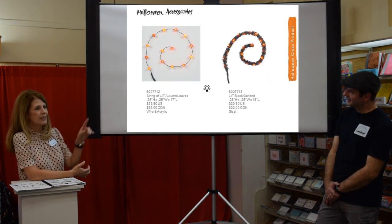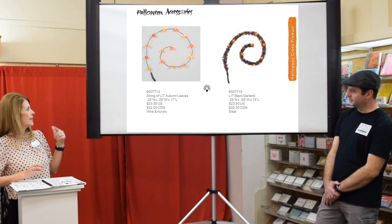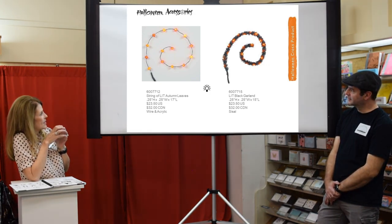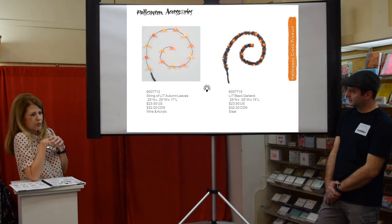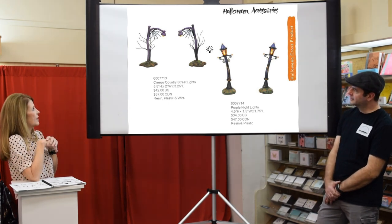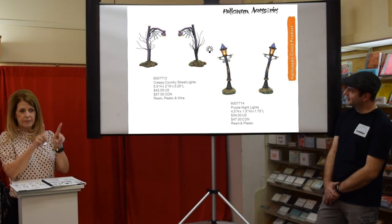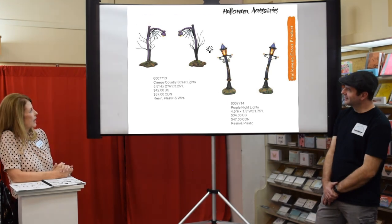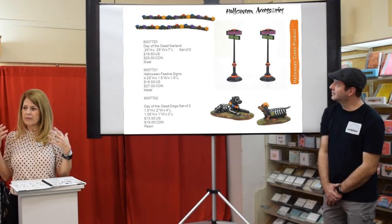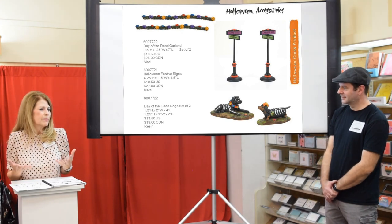We have a little strand of autumn leaves — if you have a fall setup you could put these on your fall buildings or throughout a tree. Then we have a new lit black garland you could add to a Trick-or-Treat Lane house or fence. Two new street lights: a purple creepy country street light and purple street lights meant to be Halloween and creepy. The Day of the Dead has a new garland; we've found with Day of the Dead that everybody's doing a vignette, buying all the little reeds and signs to fill it out.